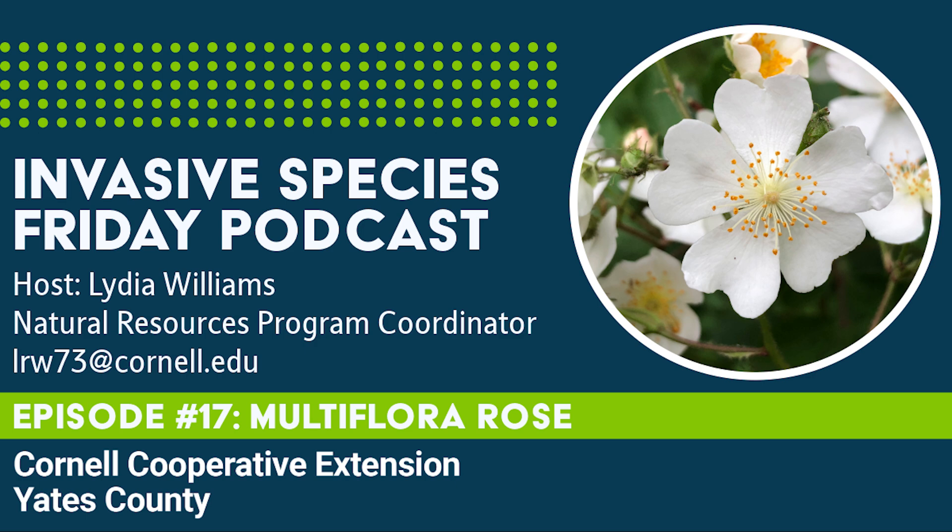In New York, it has been reported in at least 58 counties. Frequently used as a living fence, Multiflora rose forms dense thickets in pastures and along field edges and roadsides. While it thrives in the full sun, it does tolerate partial shade, so it's common in forest understories, particularly in disturbed forests.